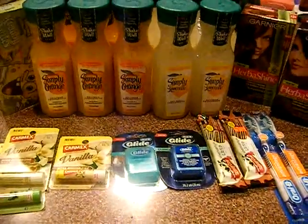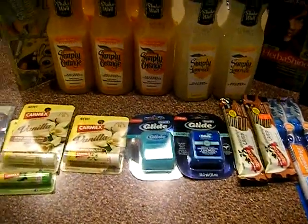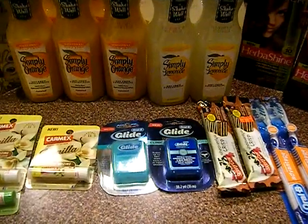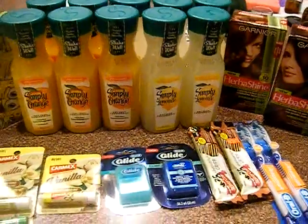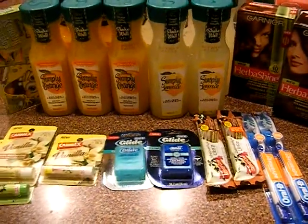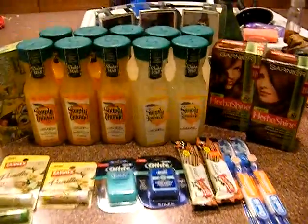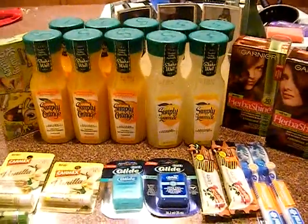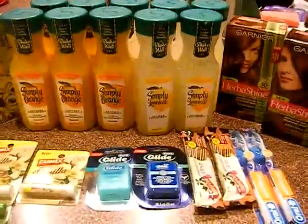Hey guys, it's Kaveta with savingwithveta.com. I wanted to show you a couple things I grabbed at Walgreens. I said I wasn't going to go out tonight, but I went because I was going to Smith's — that's the Kroger affiliate — trying to work out a deal with the Old Spice and the Noticeable warmers, but they were out of warmers so my deal didn't go as planned. Anyway, I ran into Walgreens since I was on the road.